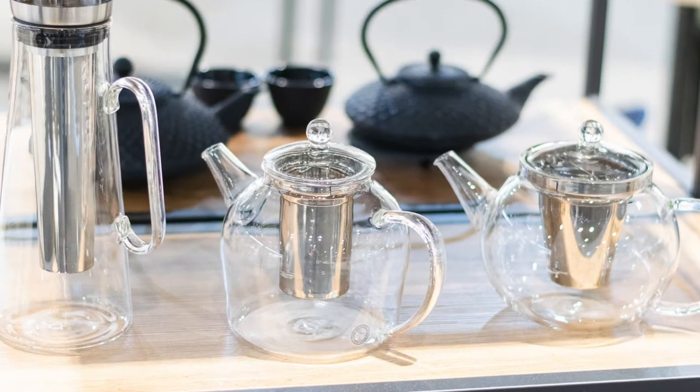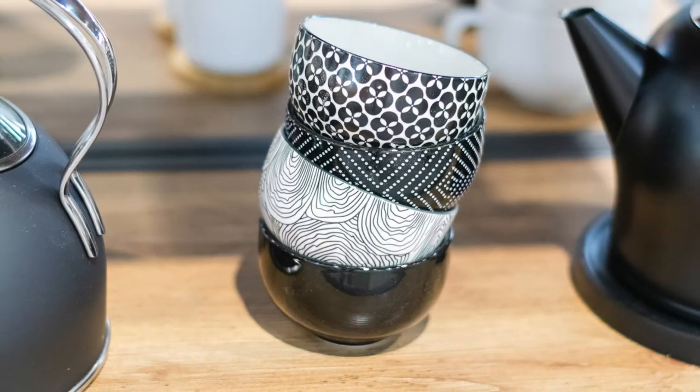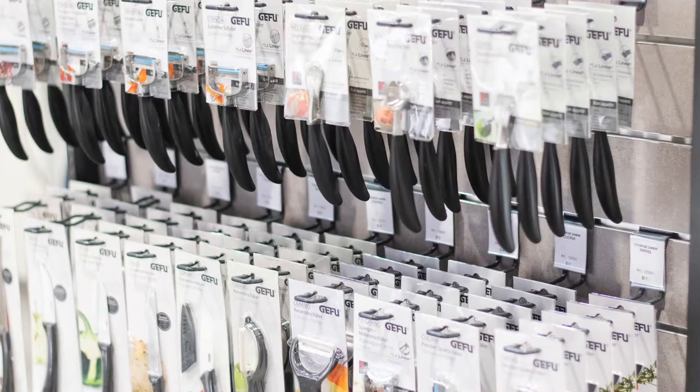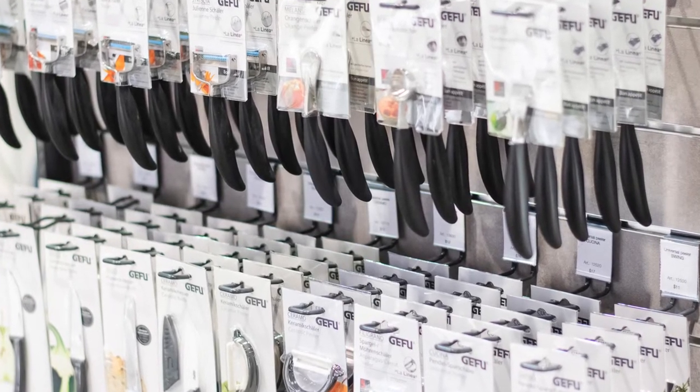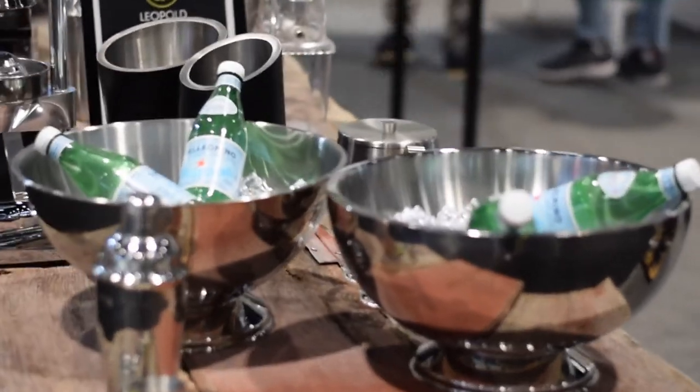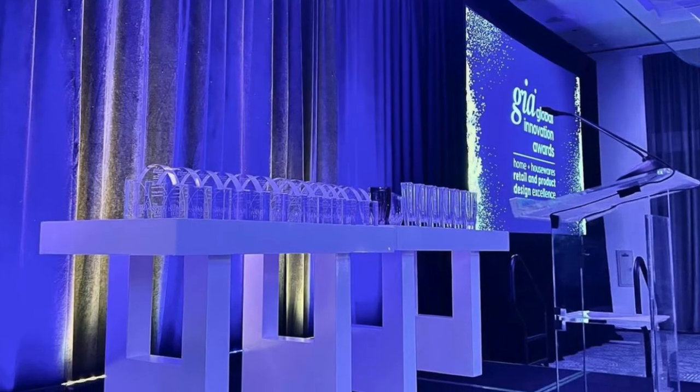This year's show was busy as ever with returning customers coming to our booth to see what was new and new customers discovering our products. We were right at the beginning of the Discover Design section and it was fun to be front and center. We even had a charcuterie board and gave away snacks from it, which was a huge hit.